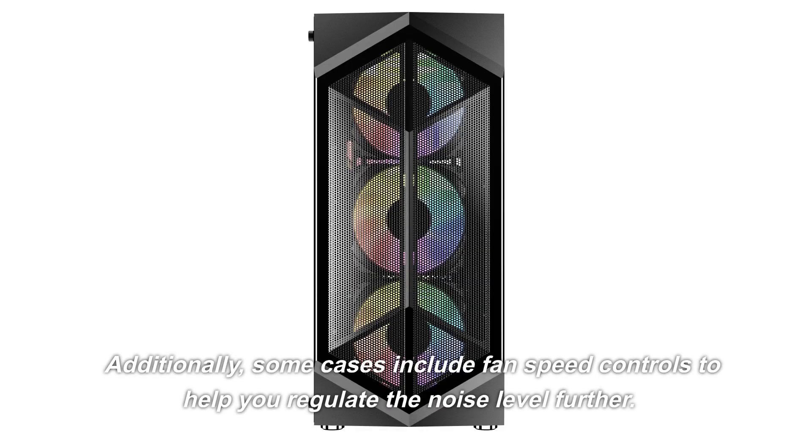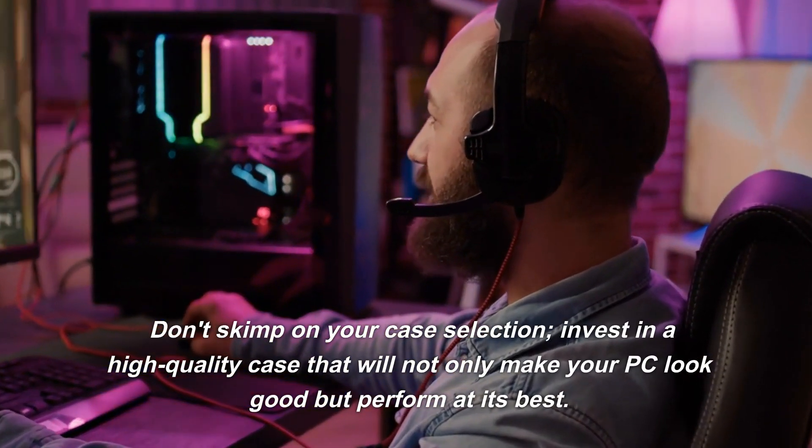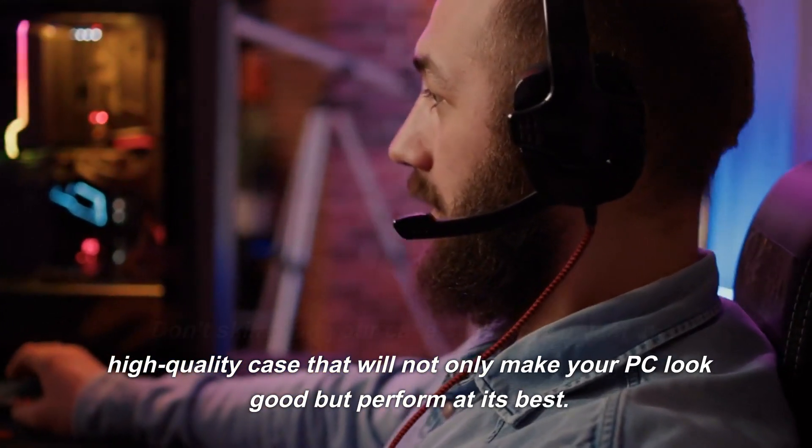Additionally, some cases include fan speed controls to help you regulate the noise level further. Don't skimp on your case selection. Invest in a high-quality case that will not only make your PC look good but perform at its best.